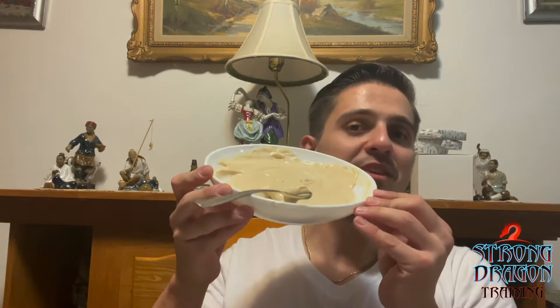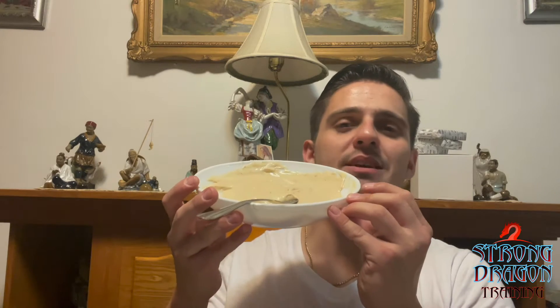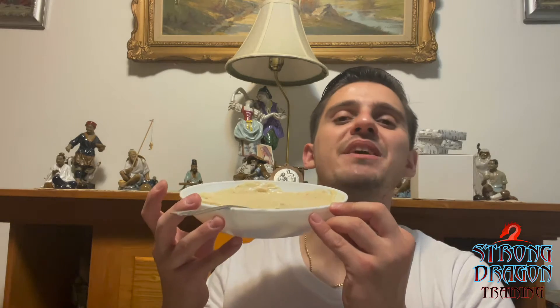What's up everybody, it's Johnson from Strong Dragon Training, back again on another Strong Dragon Files episode. Today I'm going to talk to you guys about something that is great for a snack — something that tastes sweet, tastes amazing, it's like pudding but it's a very healthy version.